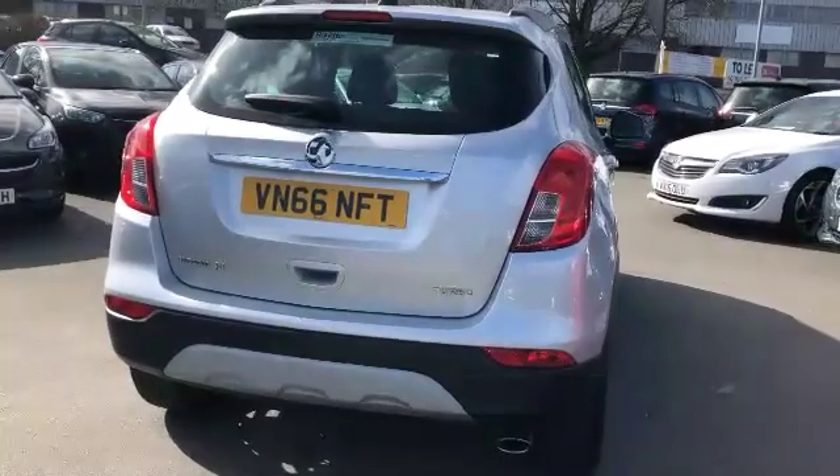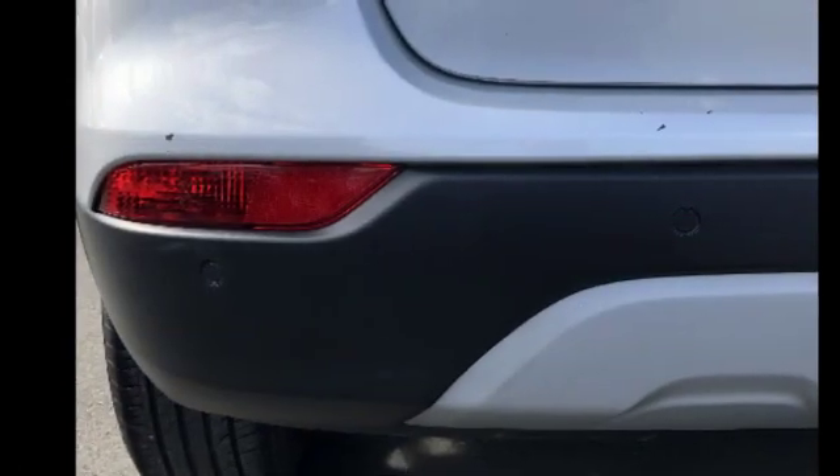Moving on round to the rear of the vehicle, you will see it has parking distance control sensors right the way across the rear bumper for your safety when reversing.